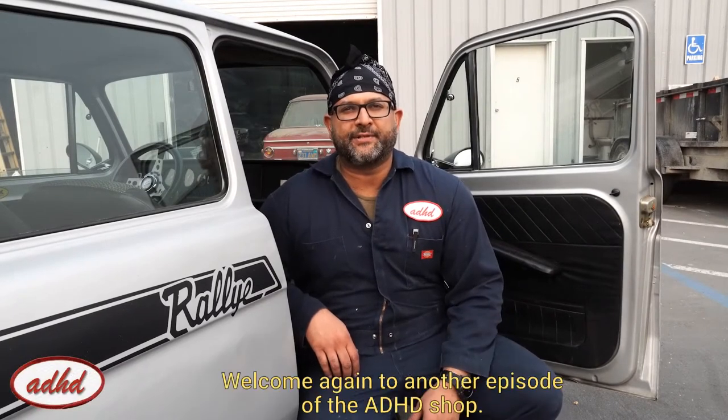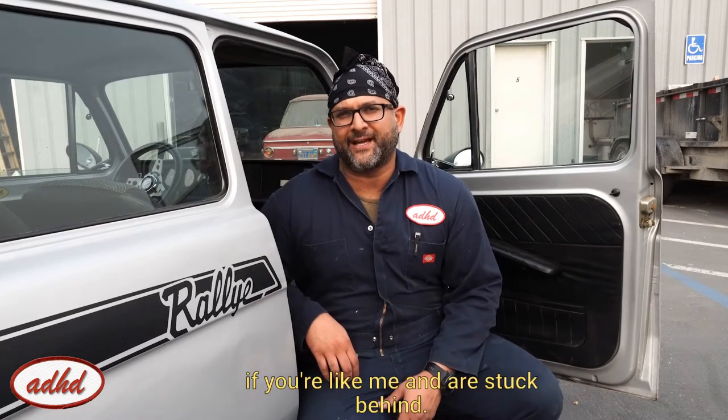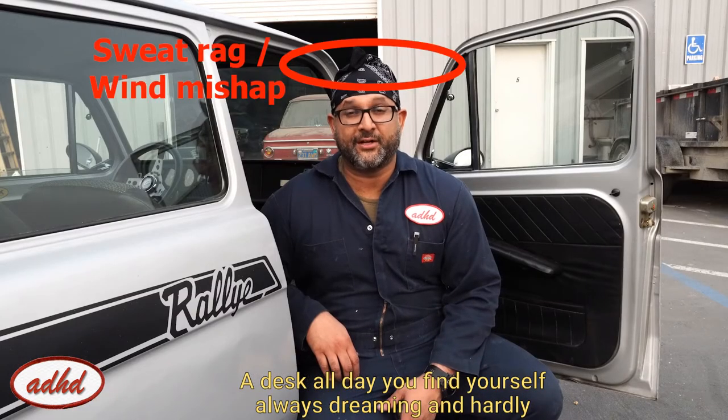Hey everybody, welcome again to another episode of the ADHD Shop. I'm Ash, the engineer with more projects than common sense. And if you're like me and are stuck behind a desk all day, you find yourself always dreaming and hardly driving.